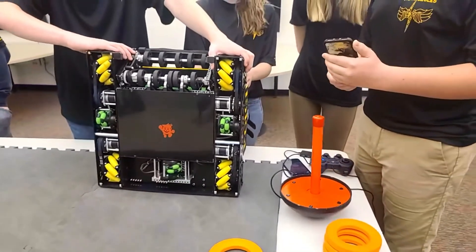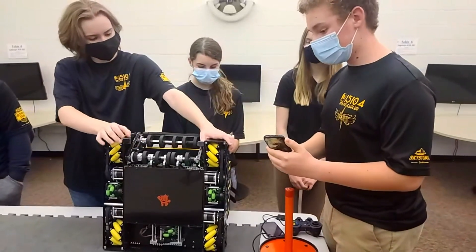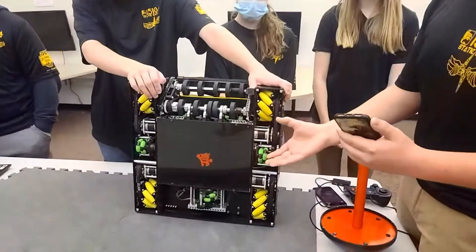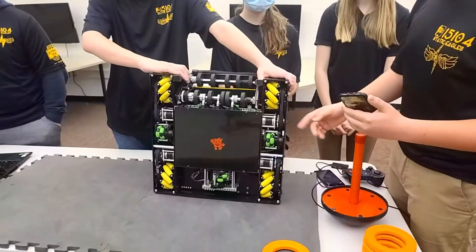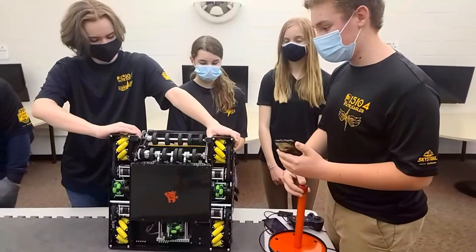How did you go about the testing itself? We built a motor test stand where we measured each of the motors — RPM, stall torque, and other factors we would need for running a highly accurate bot.